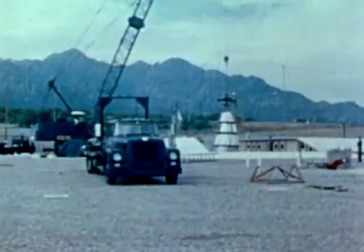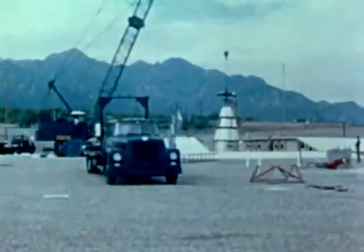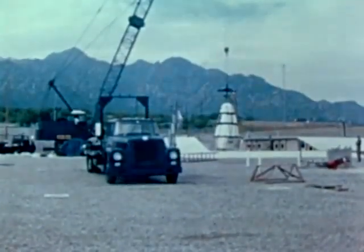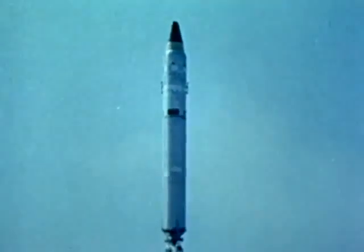The missile and support facilities have been upgraded as the state of the art has advanced. As part of a continuing crew training program, Titan IIs are occasionally launched from Vandenberg Air Force Base, California. Developed with the technology of 15 years ago by AFSC, Titan II is still one of our major deterrent forces. It waits quietly underground, its retaliatory potential available on a moment's notice.